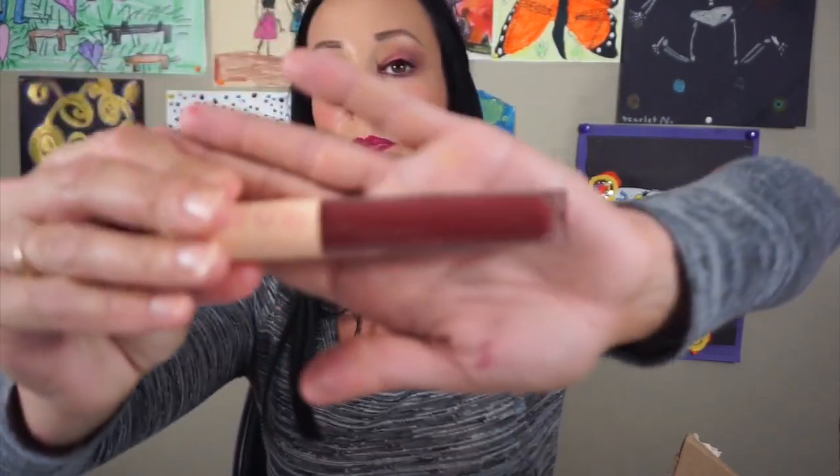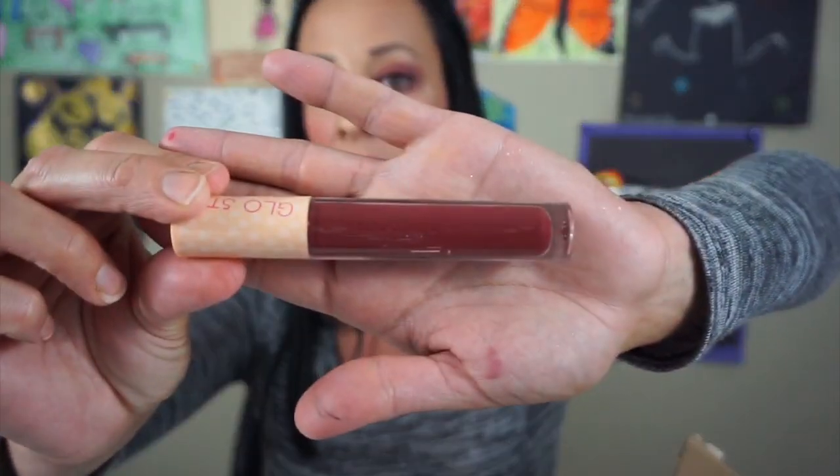The next thing is this Glow Sticks in the color Cutie Patootie by Glow. I really haven't grabbed for this very much and because I haven't grabbed for it, I'm not going to keep it. I don't think I've ever worn it. I don't remember the last time I wore that.